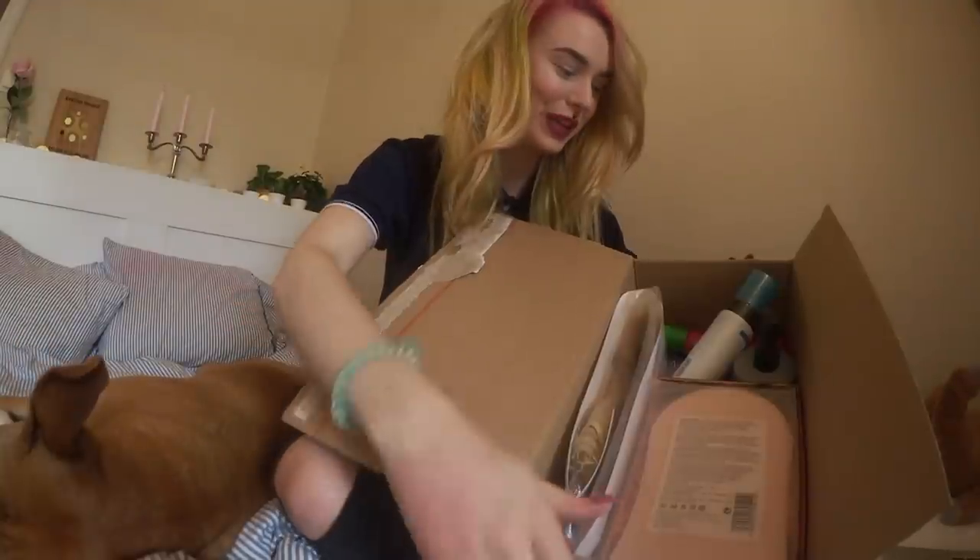Let's open the package. If you didn't know, Banger Head is a store kind of like Beauty Bay. I'm not sure if they ship worldwide — they might only ship to the Nordics — but if they do I will write it down below and have everything linked down below. The links will probably be affiliate links, so if you click on the link and buy something from the store, I will get a commission, just so you guys know.